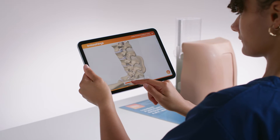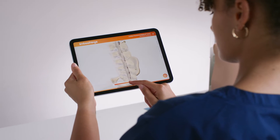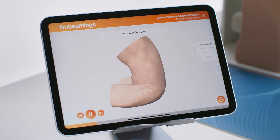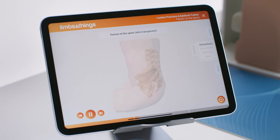The interactive anatomy gives the ability to view under the skin with normal and pathological anatomy, animations showing flexion of the spine as well as epidural and lumbar puncture procedures.